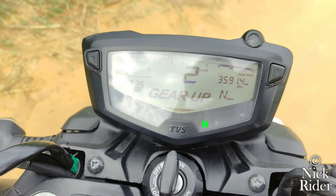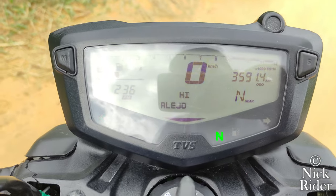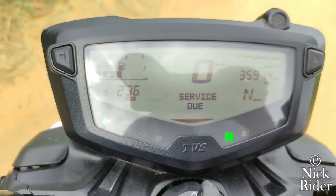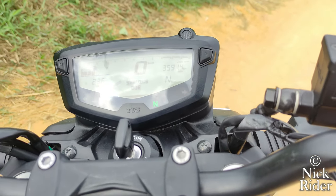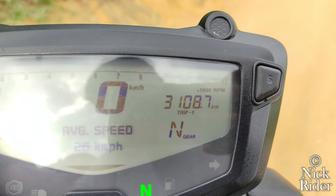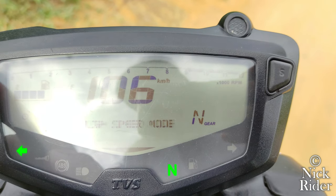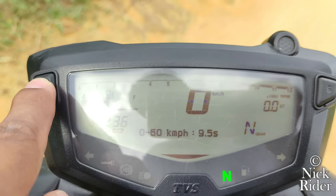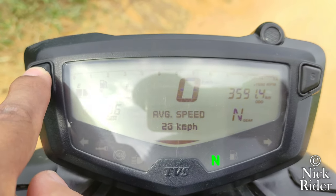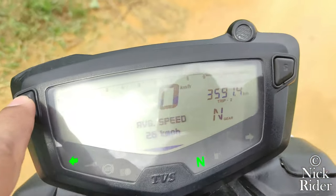Cuenta con el más bonito y completo tablero digital del segmento, el cual muestra: saludo inicial con el nombre del propietario, velocímetro, tacómetro, neutro, direccionales, luces altas, indicador de nivel de gasolina, luz de bajo nivel, odómetro, hora, velocidad promedio del recorrido e indicador de cambio de marcha programable. Tiene 5 trips programables para medir kilometraje de aceite, consumo, tiempo de vuelta récord, velocidad máxima alcanzada y aceleración de 0 a 60 en segundos, con animación de trofeo al superar esos tiempos.